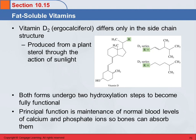Both forms of vitamin D undergo two hydroxylation steps before they're fully functional. So this is vitamin D, but it gets hydroxylated before it actually functions. Its function is maintenance of normal blood levels of calcium and phosphate ions. In order for your bones to stay strong, you have to have calcium and phosphate ions available in the blood at appropriate levels, and that's what vitamin D does.